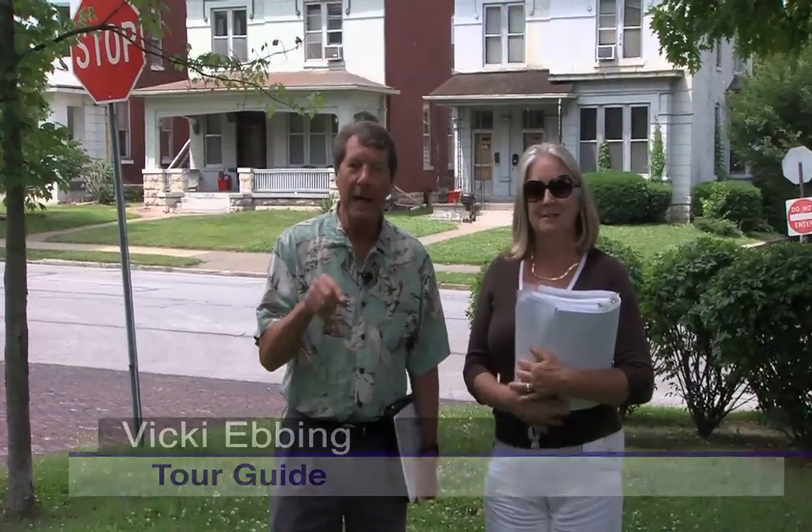Welcome to Illinois Stories. I'm Mark McDonald in Quincy in the Park Place neighborhood. This is the subject of some of the walking tours going through historic Quincy right now. Vicki Ebbing is working with the Historical Society of Quincy and Adams County putting these walking tours together. During this Illinois Story, we're going to cherry pick some of these neighborhoods and show some of the most interesting parts of old Quincy.